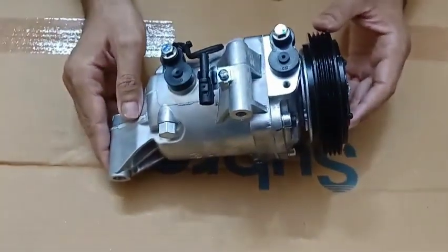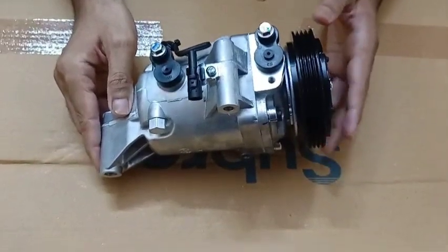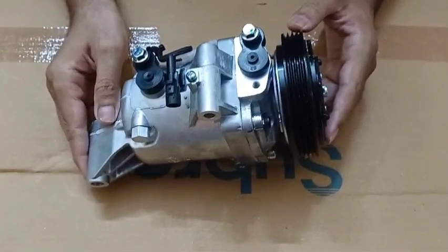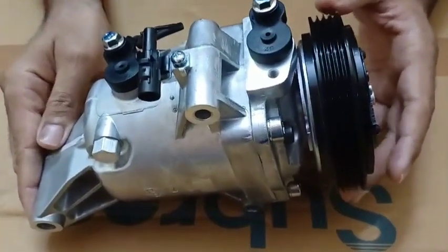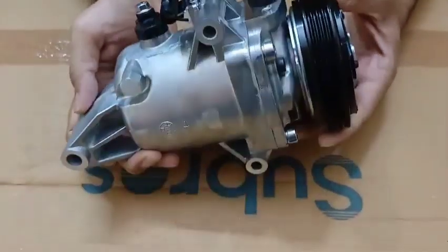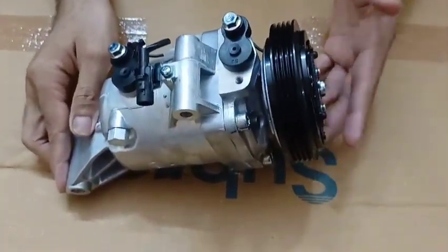You can simply give us a call. We are Shakti Enterprises, and by calling us or sending us a WhatsApp message, you can place your order. We can send you this brand new compressor at your doorstep, get it fitted, and enjoy the chilled air. Here is the compressor for Ritz Petrol.